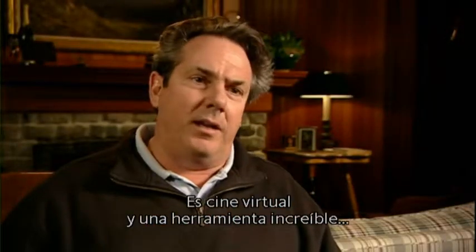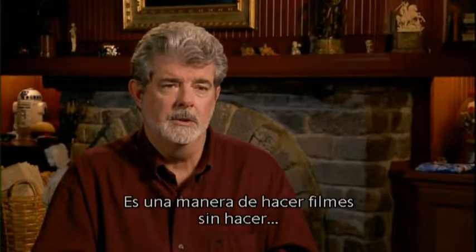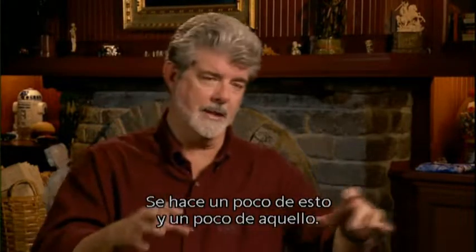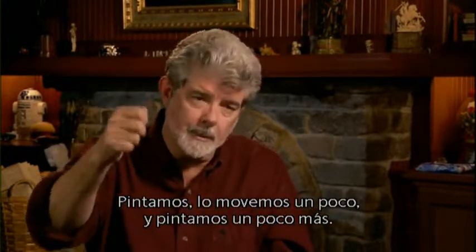It's virtual filmmaking and it's an enormous tool for everybody who actually wants to be able to explore and see it in real time. It's a way of making movies where you don't do one process and then go on to the next. It's like you do a little of this, a little of that — it's more like cooking and it's more like painting. You paint, you move it around, you paint a little bit more.